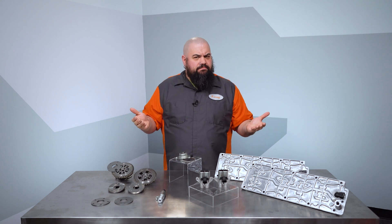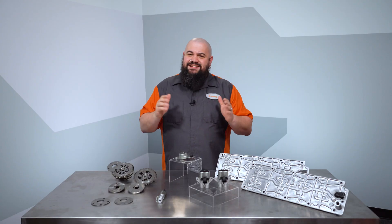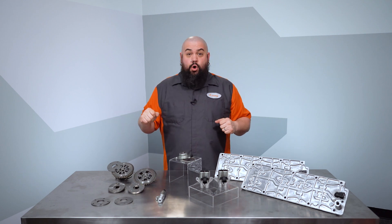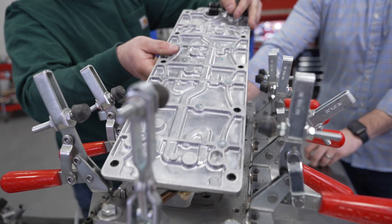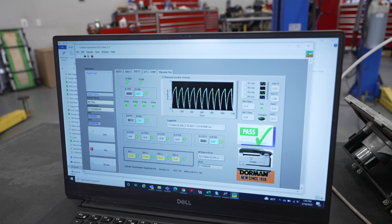Does the other supplier do that? Judging by the failed results of this competitor unit we ordered and tested at random just for this video, the answer is a pretty obvious and resounding nope. We're confident when our units head out the door, they're going to deliver dependable performance because we checked them and tested them to make sure.